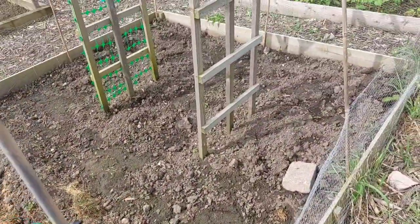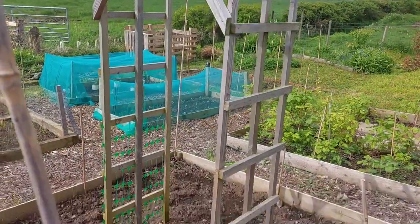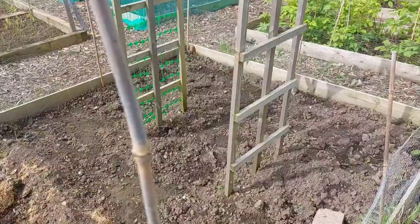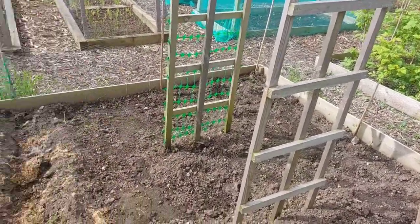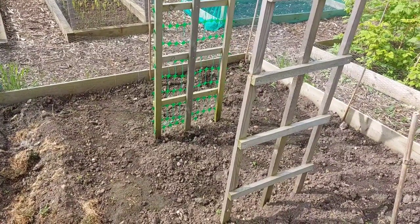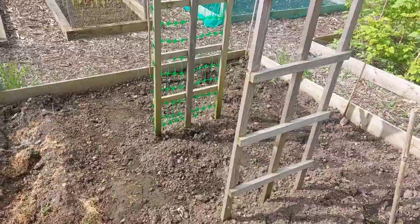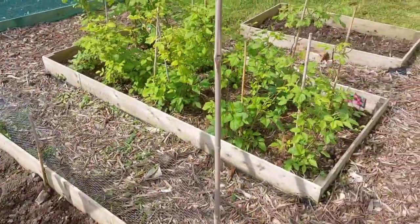This is where my beans are going to go — I'm going to climb the beans over the arch thing that Carl made me. Again the beans, I'm struggling to get them to germinate. I do want the French bush beans again this year, so I've set some more of them off and I'm just waiting to see if they germinate.